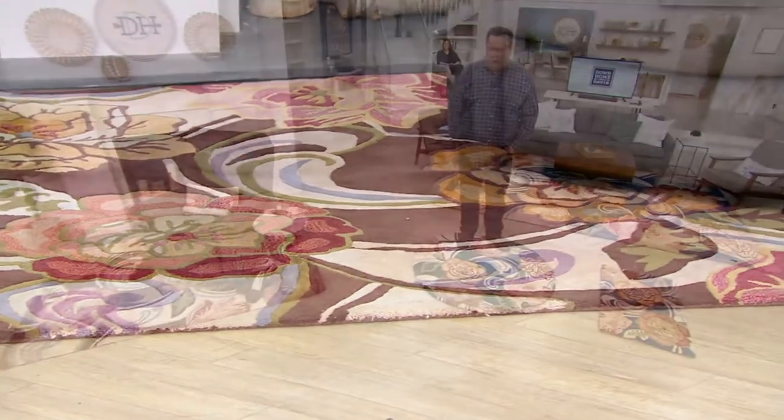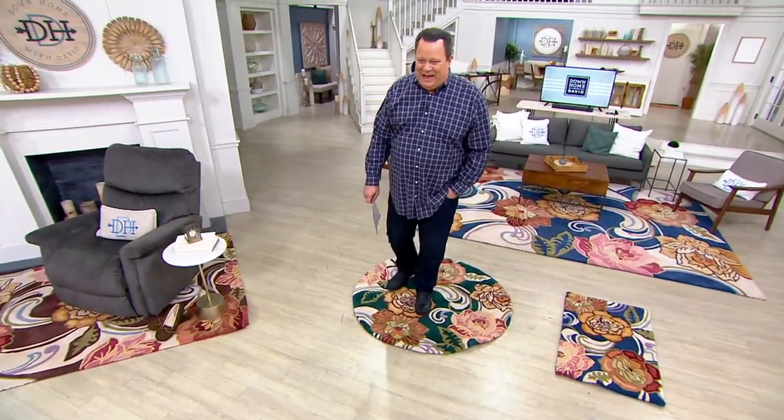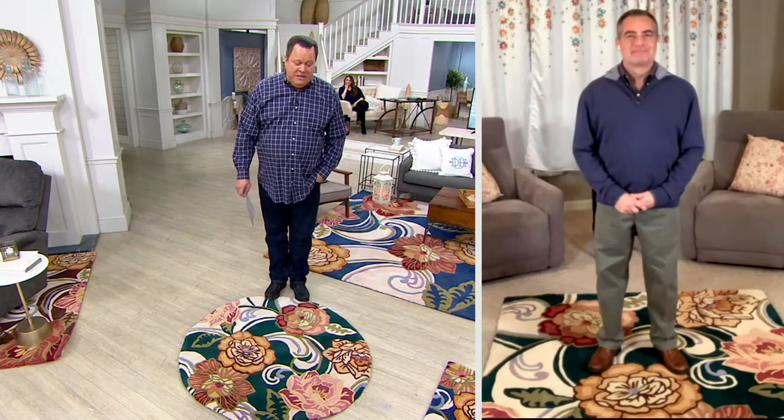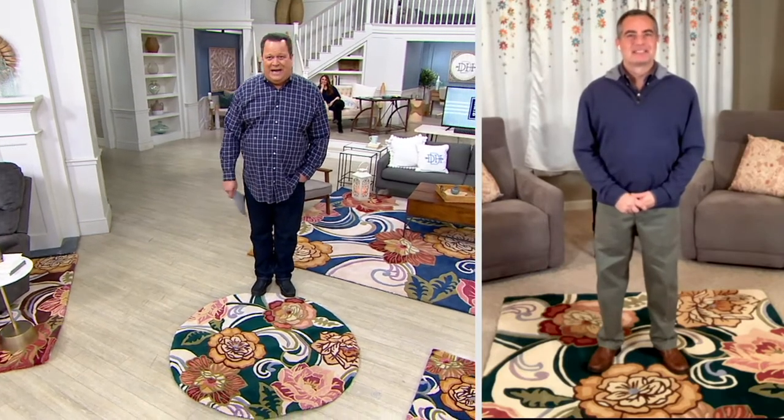Let's welcome Dustin Moskowitz and talk about these incredible rugs. Dustin, it's great to see you again, my friend. Same here, David — great to see you. Nice to have you back, and these rugs are beautiful. I'm a longtime fan of your rugs and have them in my own home, but these updated prints are really dynamic.